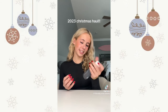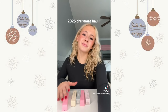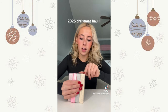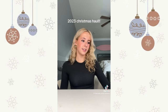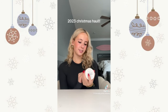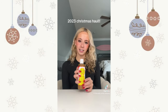Also from Rhode — the peptide lip treatments. These are what they look like out of the box: watermelon, vanilla, unscented, and salted caramel. I got the Drunk Elephant bright gold drops and the sugar scrub. The Sol de Janeiro — the new scent Cheirosa 59. Then a brow serum and this tanning lotion because we're going to the Bahamas. And makeup brush cleaner.